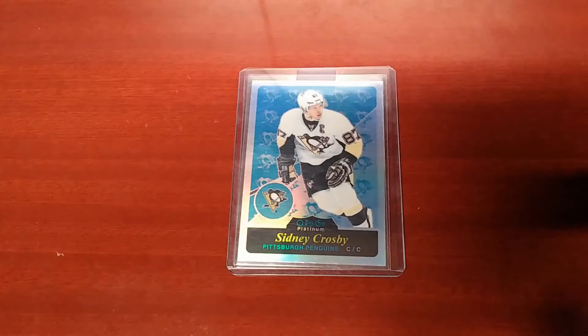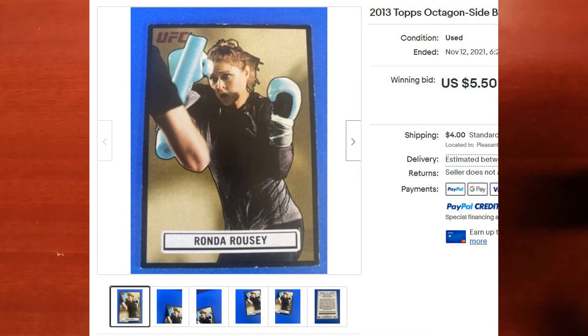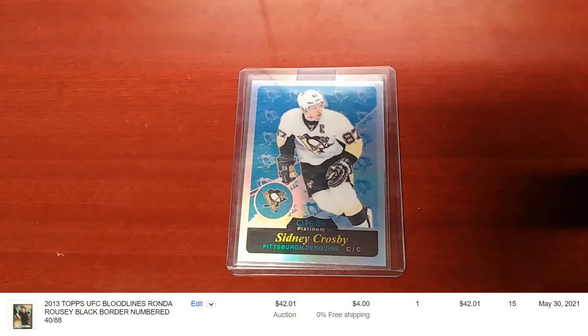This past week I received no submissions, but I do have two purchases of my own to share. The first one is a 2013 Topps Bloodlines UFC Octagon Side Ronda Rousey Black Border, numbered out of 88. My winning bid for this auction was $5.50, and with shipping and tax I paid a total of $10.07.